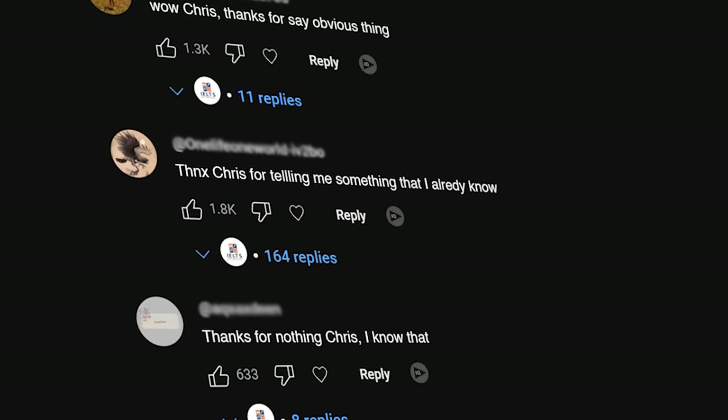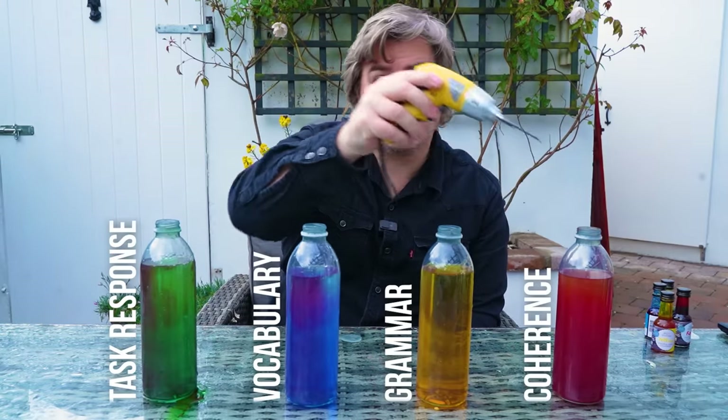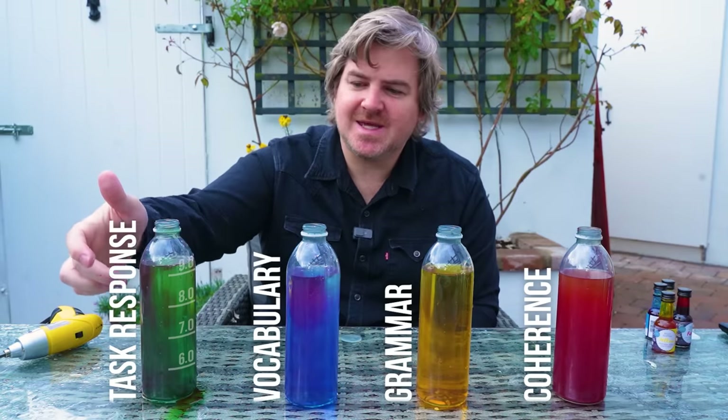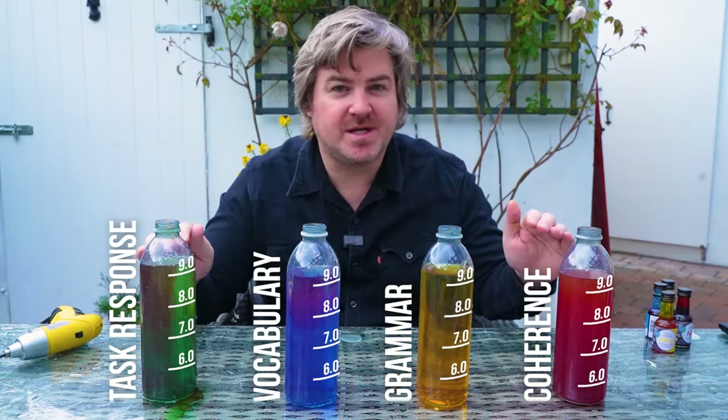So far in this video, I've told you: you need to work on your writing. But how does this knowledge actually improve your writing score and get you to study less? Let me show you how to improve your score using this water bottle and a drill. Each of these bottles represents the four marking criteria for IELTS Writing Task 2. To get the score that you want, you must get at least that band score for all of the marking criteria.